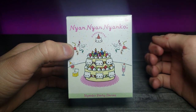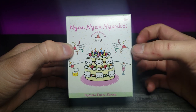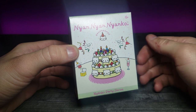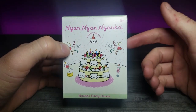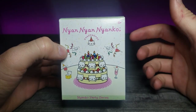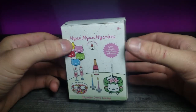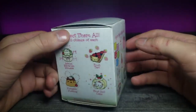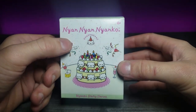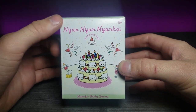Welcome back to another JJ review. Today we're going back to my roots, back to the very beginning — I love cat stuff. This is a gotcha, and if you're new to my channel, gotchas are kind of like gambling. You have a certain amount of things you're able to get, and you're not sure which one you will get, so you gamble and hope for the one you want. Looking at this box, there are a lot of different ones I'd like to get.